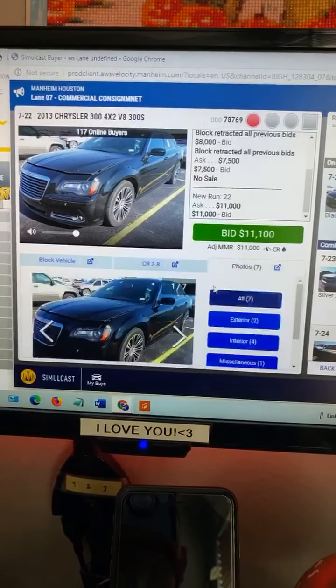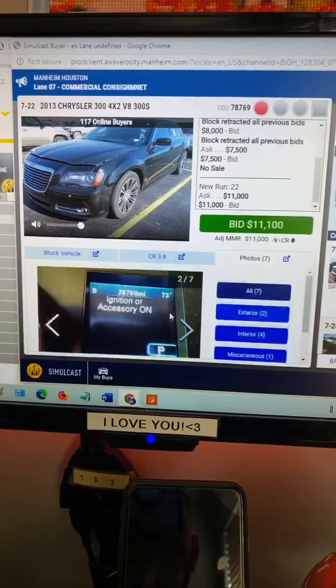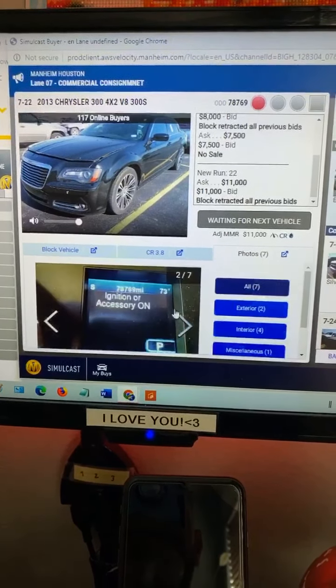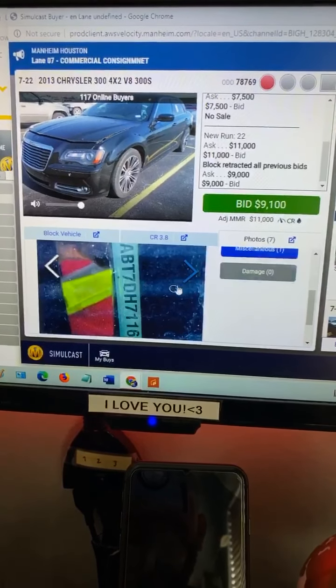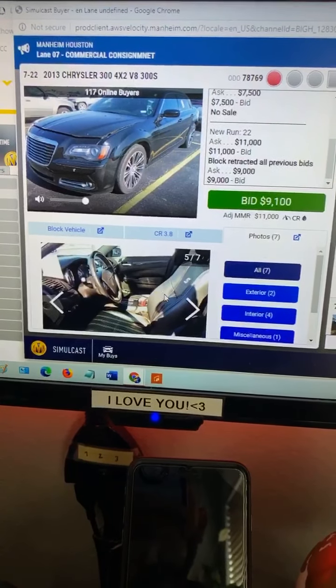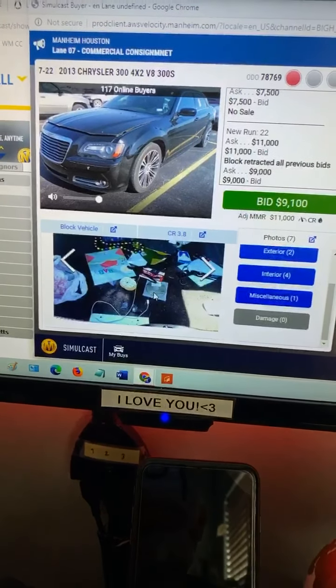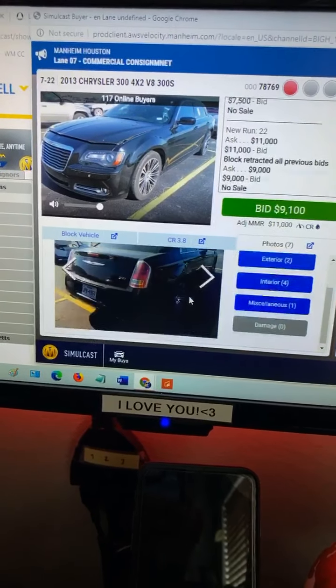Let's look at the pictures. The previous one had a bullet hole — they show you the number, show you everything. Some cars have a lot of pictures, some don't. This one was full of stuff — probably a repo or something.